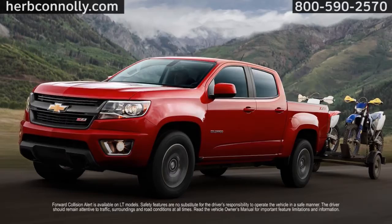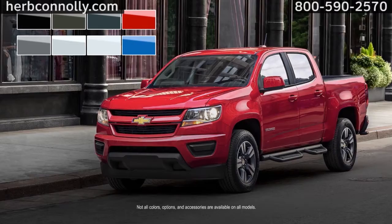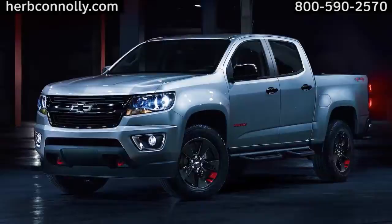Choose from a variety of exterior colors, interior finishes, and accessories, and make your Colorado unique. Or ramp up the customization with a special edition package. The Chevy Colorado — gear up and hit the road.